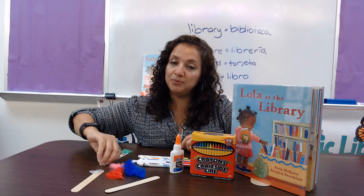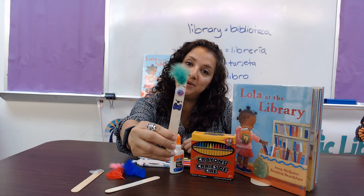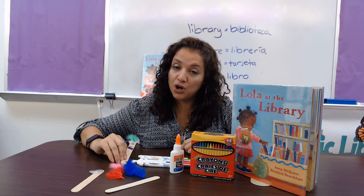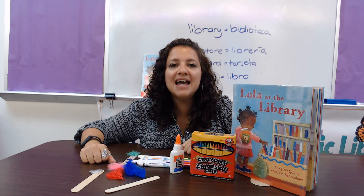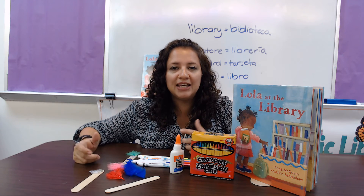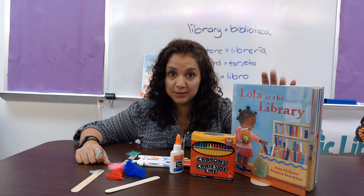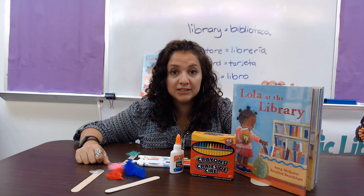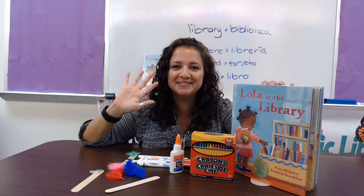You will use your imagination to decorate and create your own bookmark. Call us at 561-965-2220-4 to get your free materials, and also use the curbside service so we can provide you with books, movies, and audiobooks. Okay? Hasta pronto! Adios!